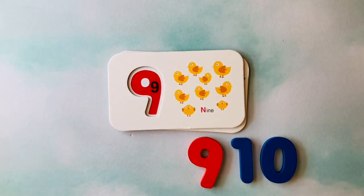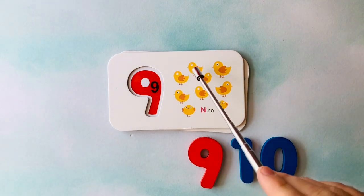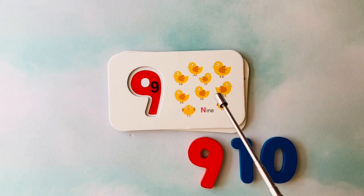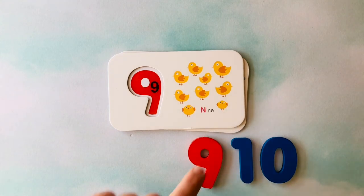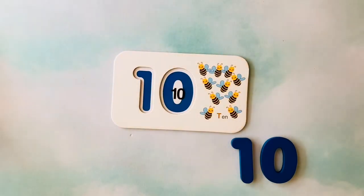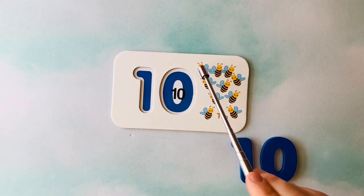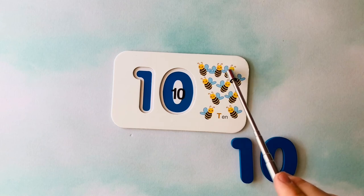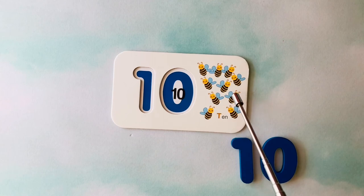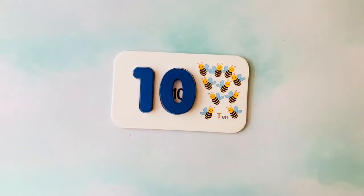How many dogs do you see? I see one, two, three, four, five, six, seven dogs — this is the number seven. How many frogs do you see? I see one through eight frogs — this is the number eight. How many chickens do you see? I see one through nine chickens — this is the number nine. How many bees do you see? I see one through ten bees — this is the number ten. Nicely done.